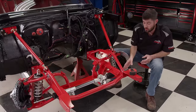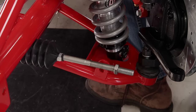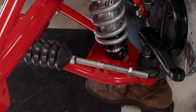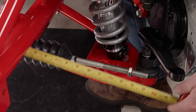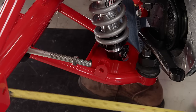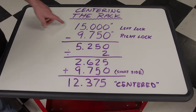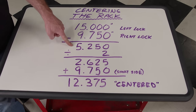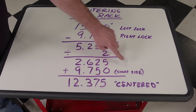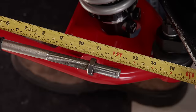An important step when installing a new steering rack is making sure it's centered so you have an even amount of turns left and right. First, turn the pinion all the way to the left lock position and measure from the end of the tie rod to a solid point on the rack body — we have 15 inches. Turn the pinion all the way to full right lock and take the same measurement — we have 9.750 inches. Subtract those two to get 5.250, divide by two to get 2.625, then add that to the short side of 9.750. That gives us 12.375 inches, and now the rack is even on both sides.